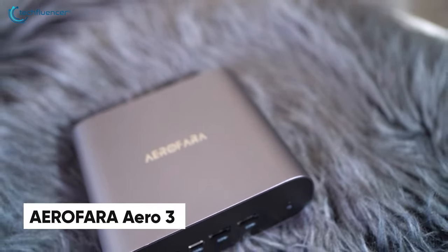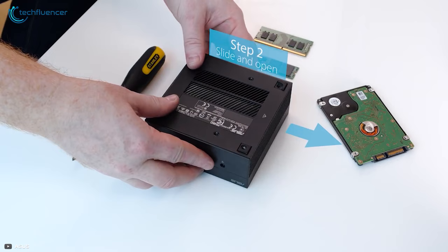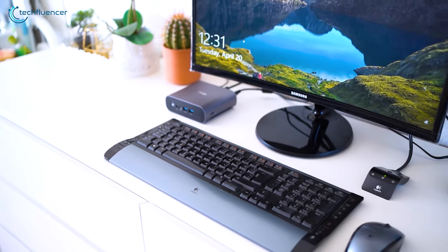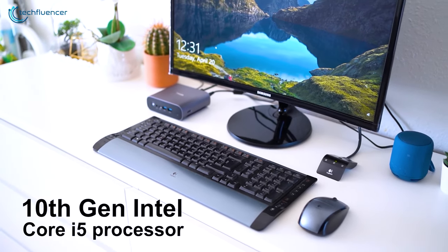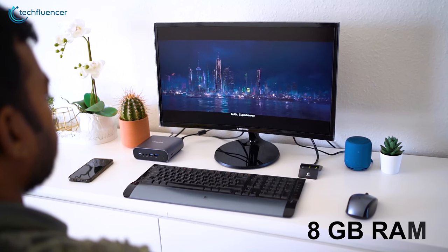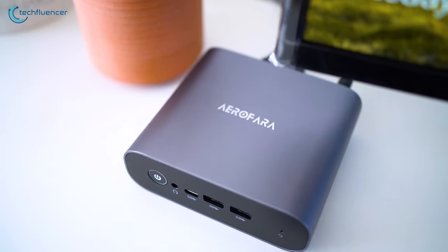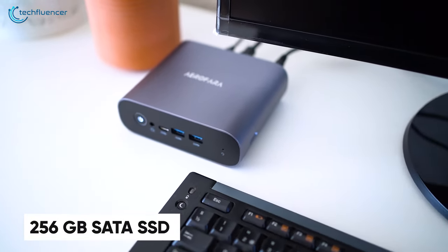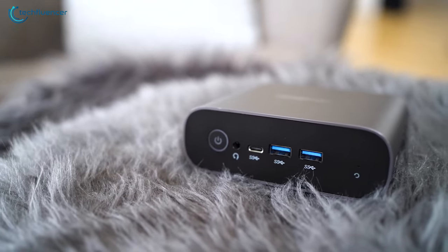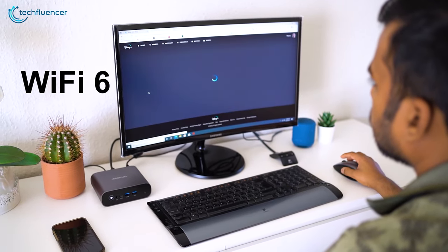Up next, we have the AeroFARA Aero 3 — a mini PC with powerful internal components housed in a durable metal chassis. Under the hood, it's equipped with a 10th-gen Intel Core i5 processor with processing power of up to 4.2GHz, melded with 8GB of RAM to streamline your workflow. Storage-wise, you get 256GB of SATA SSD with room for further expansion. With Wi-Fi 6 on board, surfing and streaming high-quality content wirelessly will be a lot more stable and reliable.